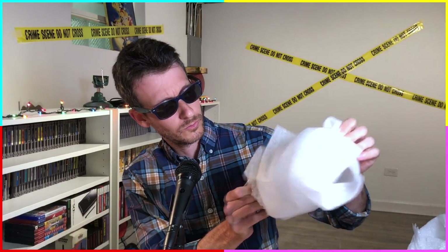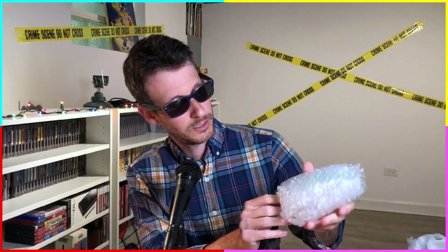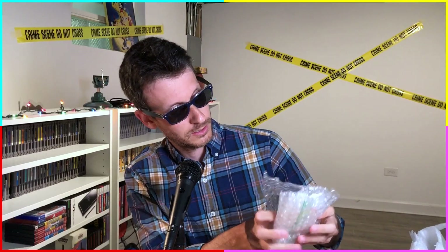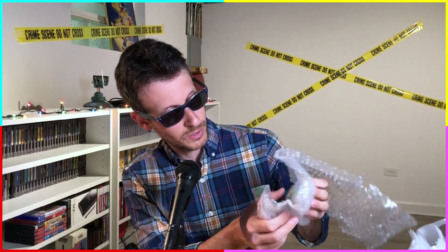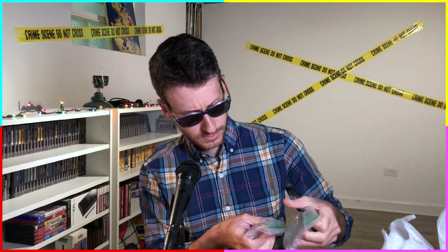A note would have been helpful — maybe a how-to guide on what to expect here. But he just wanted to leave it a mystery. Here's the lightweight one — a ziplock inside some bubble wrap. Looks like a couple of cords. I do believe I know what's going on here.